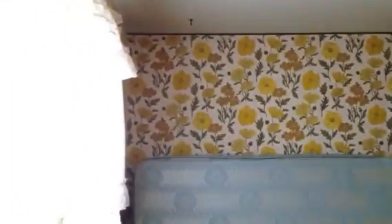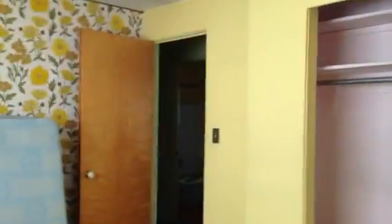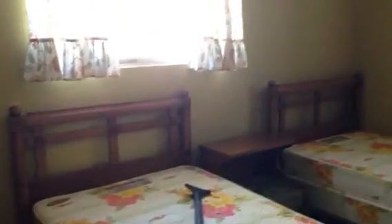Bedroom here on the right. I am in the corner of the bedroom looking across. I've been told that there may be hardwood under this carpet, but they're just not positive. And then last but not least, here is the third bedroom. I am standing in the corner of the bedroom looking across at the closet.